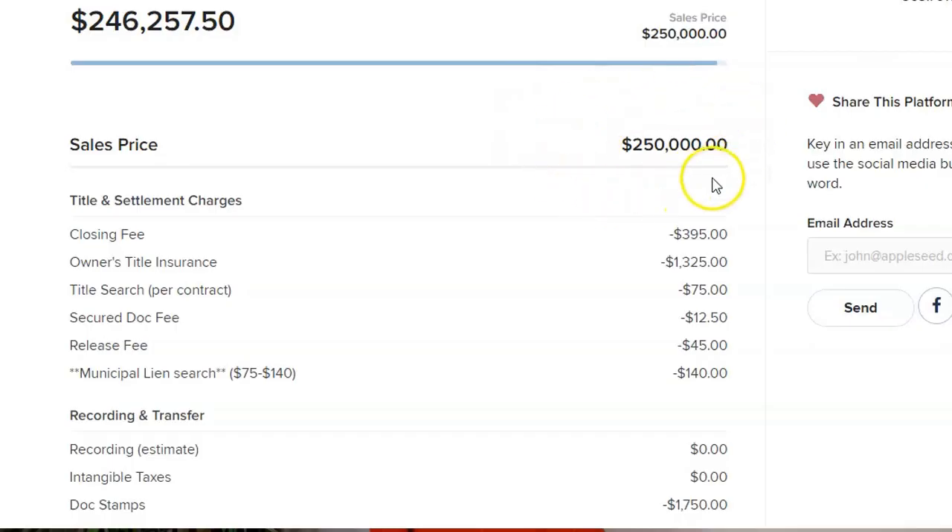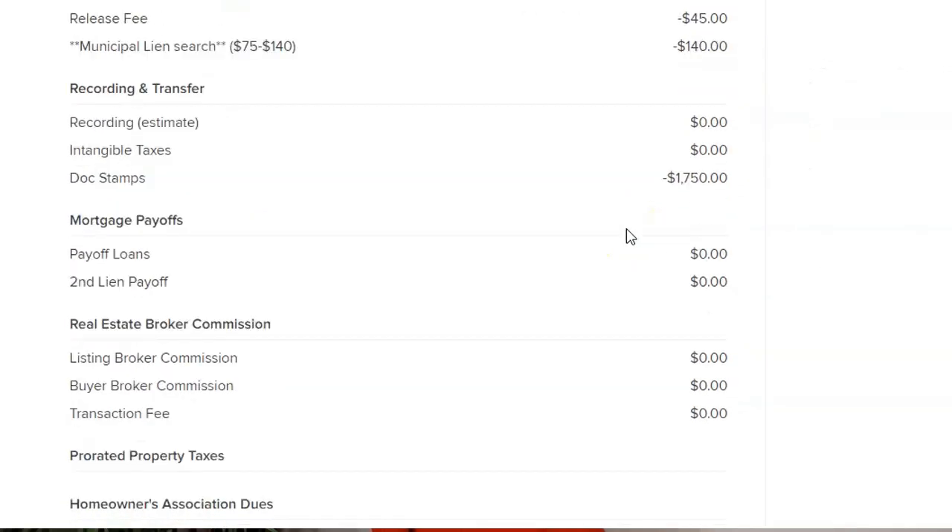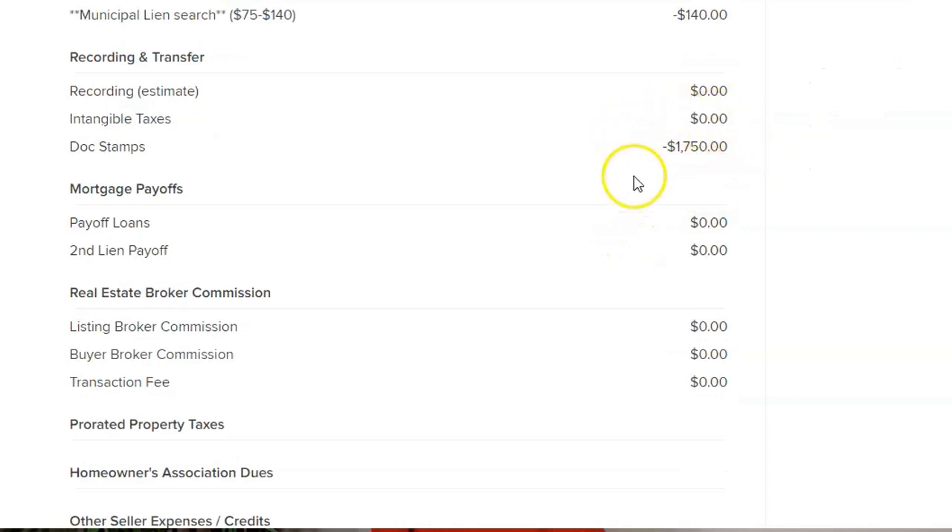Number three, transfer tax. The transfer tax, commonly known as the documentary stamp, is the same in every county in Florida except Miami-Dade County. The transfer tax rate is $0.70 per $100 on the deed. In Miami-Dade, it's $0.60 per $100. So using the same example, say you're selling a home for $250,000 — you can expect to pay $1,750 in doc stamps on your deed.